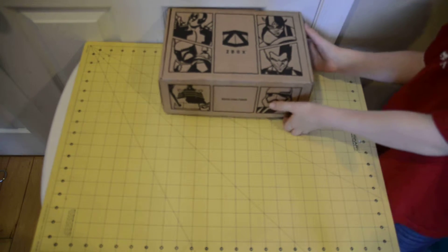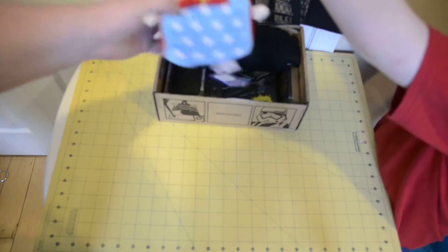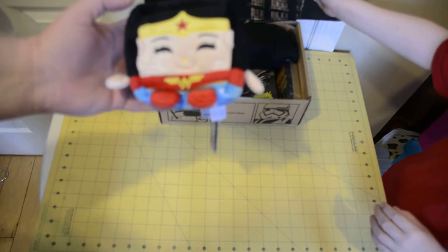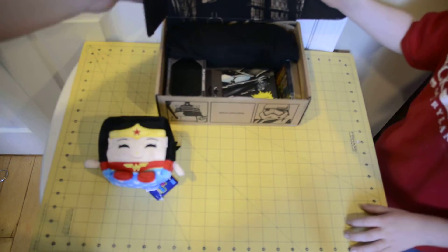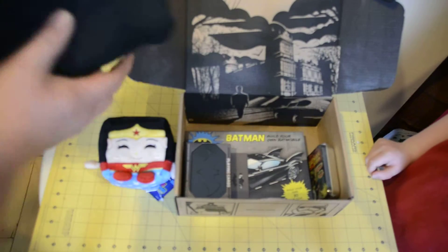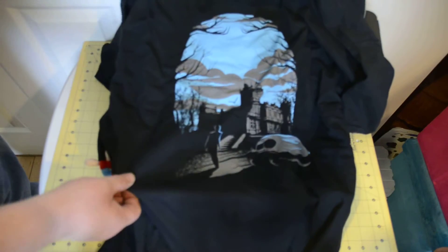Go ahead, Daniel. Okay, so we have a Kawaii Cube, Series 1, Wonder Woman. Granted, she was in Batman vs. Superman, but it's not Batman. If you look, it's a pretty nice illustration there for the box. Our t-shirt is the same as the illustration — it's Bruce Wayne's Mansion.